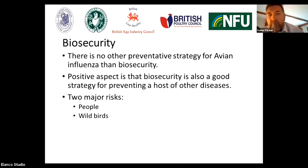I'm now going to talk briefly about biosecurity, because there are no other preventative strategies for avian influenza in this country than biosecurity. There's a real positive aspect in that if you have good biosecurity, it's a good strategy for preventing a host of other diseases entering your flock. As a responsible owner, ensuring your biosecurity is robust is really, really important. The two key areas I want to focus on are people and wild birds.